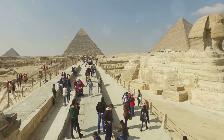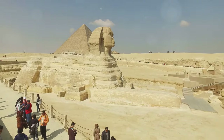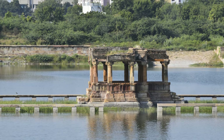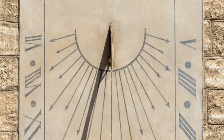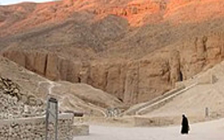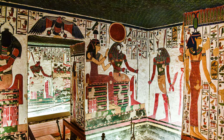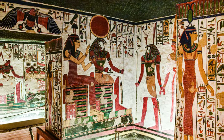The Valley of the Kings is a reminder that we are all part of a larger story, connecting us to the people who came before us. The pharaohs, with their ambitions and their flaws, were human beings who lived and loved, ruled and were ruled. Their stories, etched into the very fabric of this place, offer us a glimpse into the human condition. As the last rays of sunlight fade behind the western cliffs, we are left with a profound sense of the passage of time and the rise and fall of civilizations.